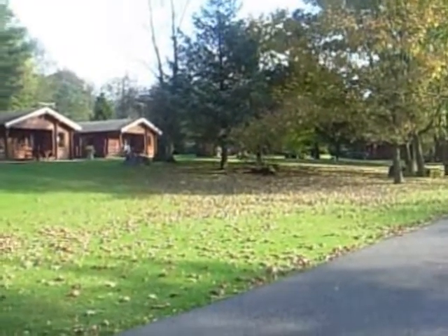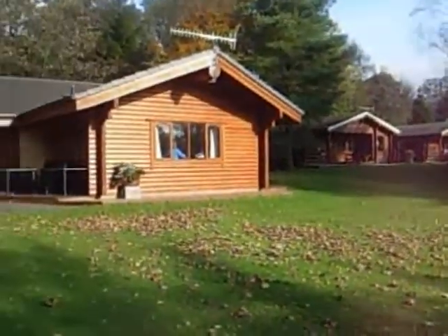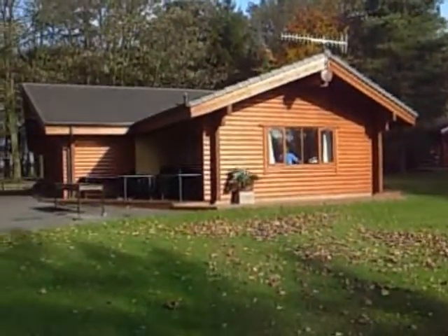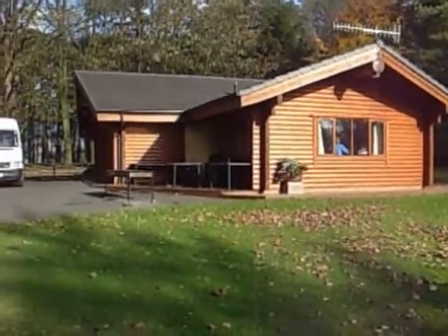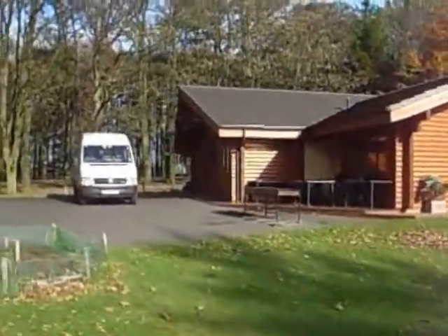I'll just get a wee guided tour of where we're actually living. This is Pinecroft Log Cabins chalets and we're staying in the Beaches. It's quite large. I'll just walk up the drive here.